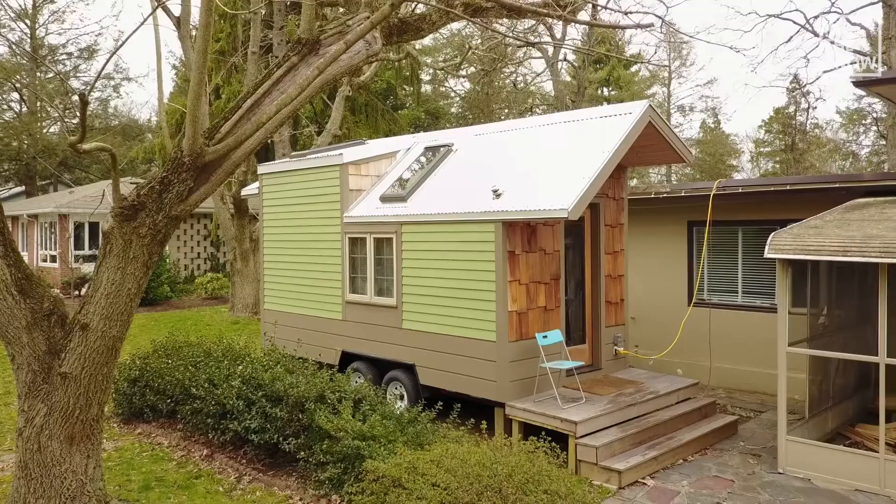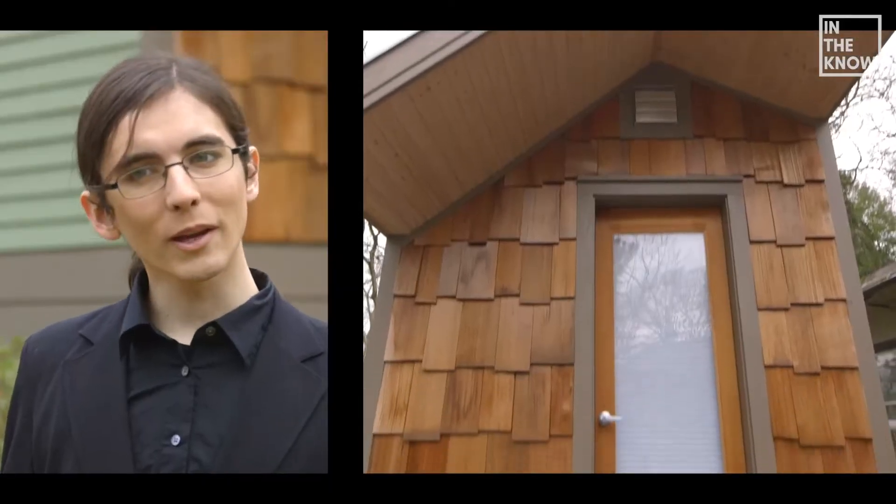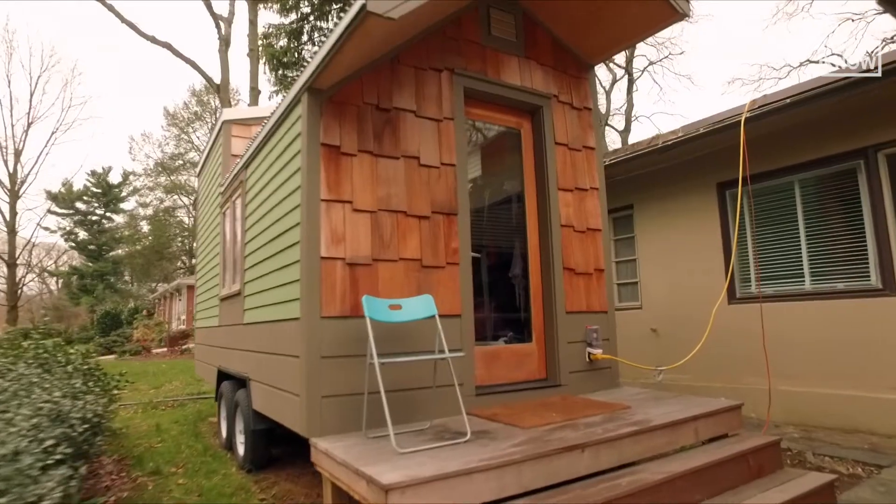My name is Nathaniel Graff, and I live in a tiny home in Swarthmore, Pennsylvania. The mayor of Swarthmore and his family actually built this tiny house. The initial plan was that I would move in for one to two months as a guinea pig to try it out, and I found that the house really worked out well for me, so I've continued living here.